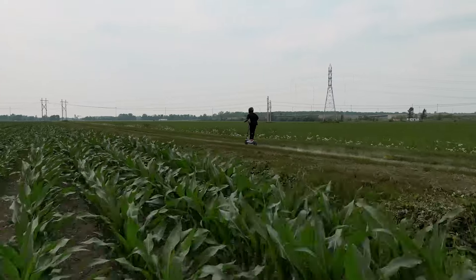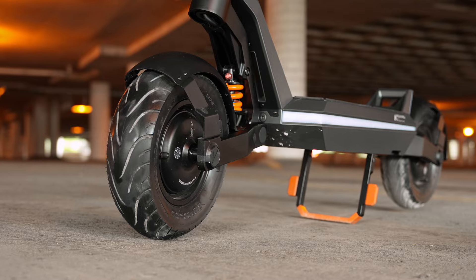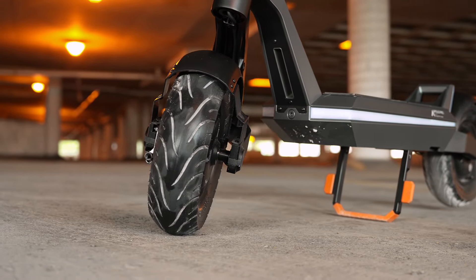Whether you're riding over potholes or tackling more challenging off-road adventures, the Pro's suspension system, in conjunction with its large tires, guarantees a smooth ride, making it a versatile companion for any journey.